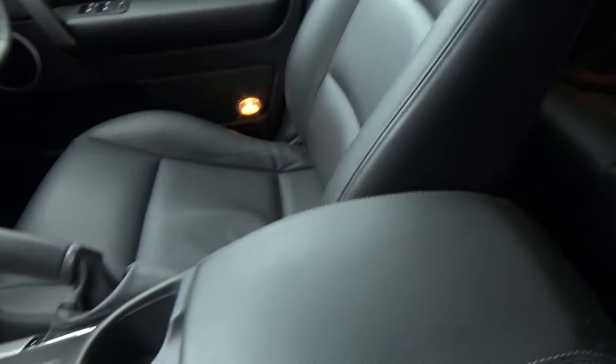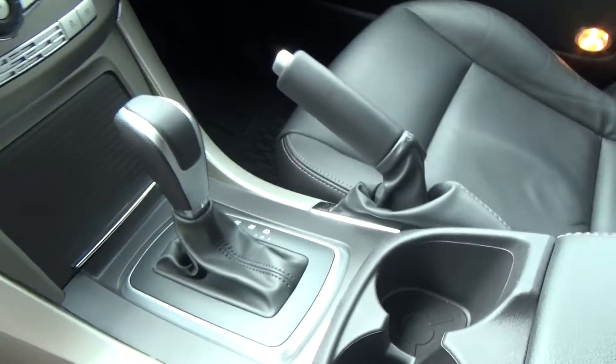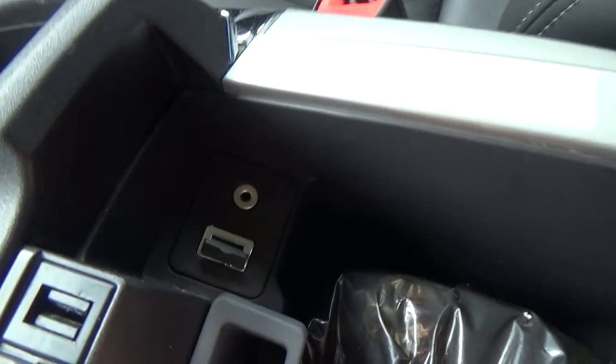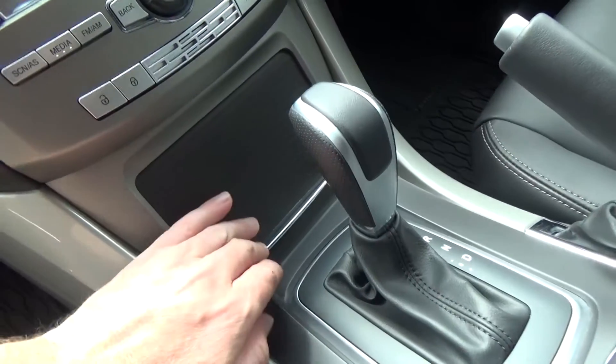We have a full leather interior. This is the factory 7-seater, with a 6-speed Tiptronic transmission. We have USB integration and an auxiliary plug in the centre armrest, plus a power socket and storage through there.